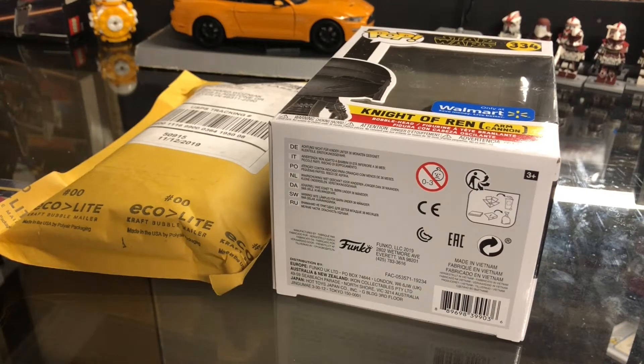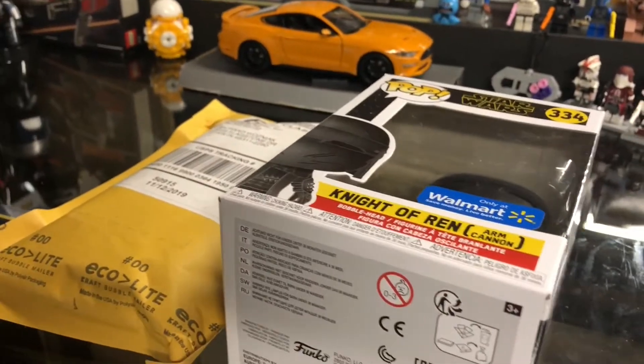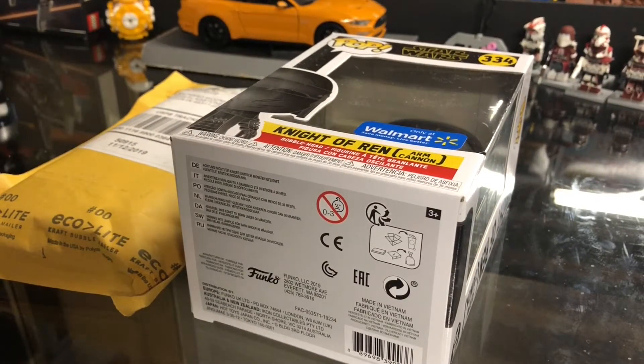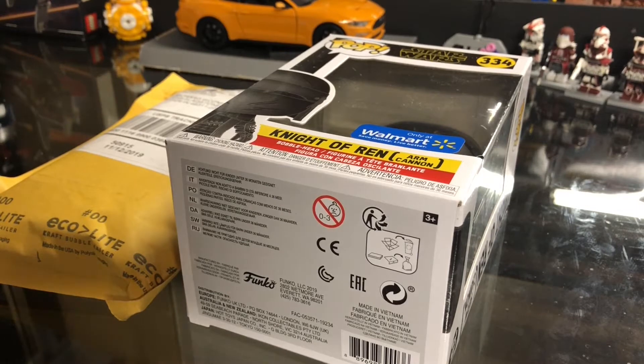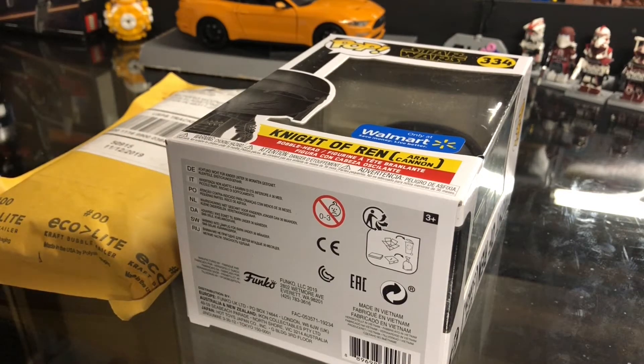Yo, what is up guys? Tyler from MemorialBS back again, here to bring you another quick collectible haul. This is going to be a pretty cool one. I got a little eBay package to unbox and a couple things I've already unboxed kind of by accident. But yeah, pretty much it's kind of an early birthday haul — my birthday is on December 5th and I'm recording this about November 21st.